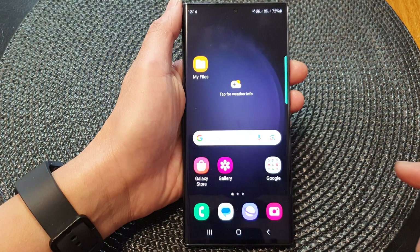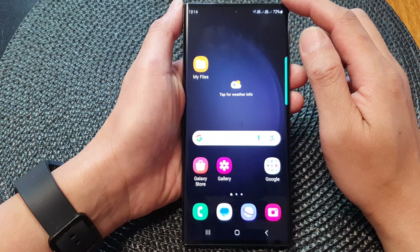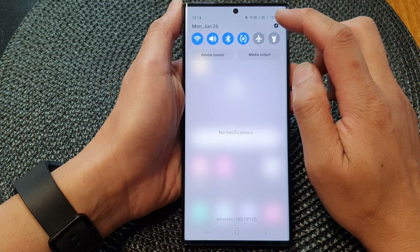First, tap on the home button to return back to the home screen. From the home screen, swipe down at the top, then tap on the settings icon.